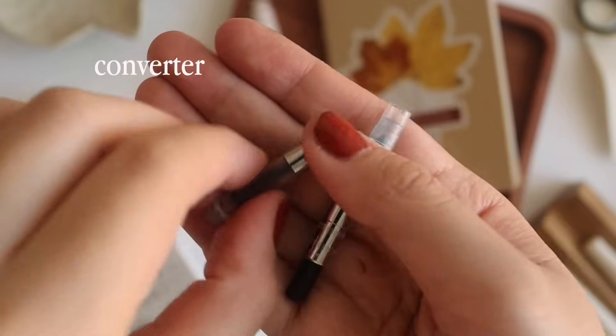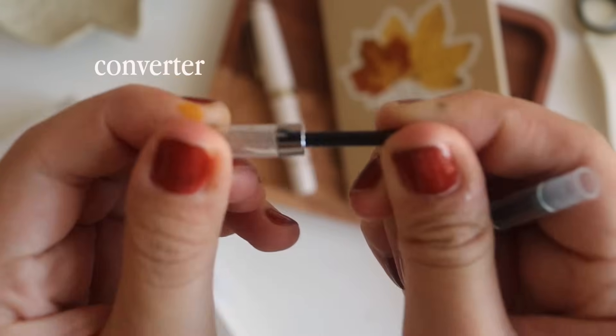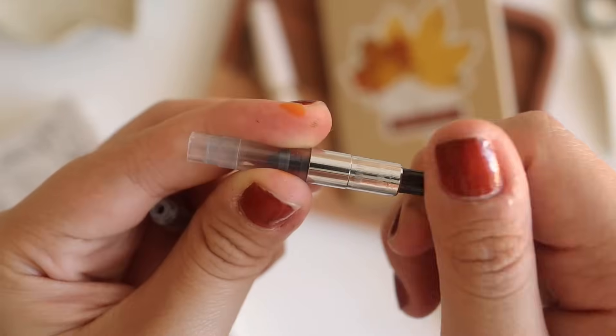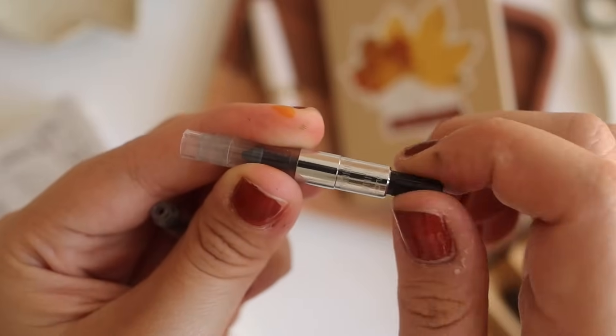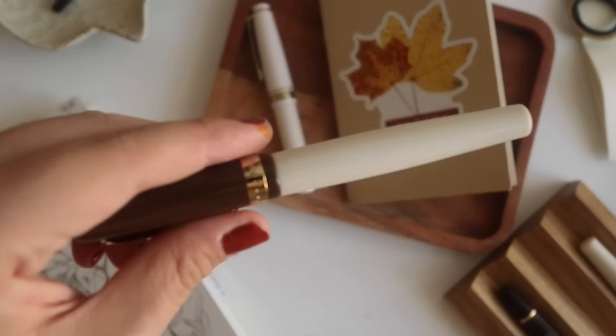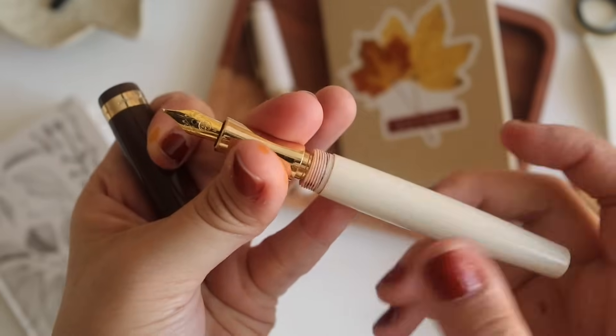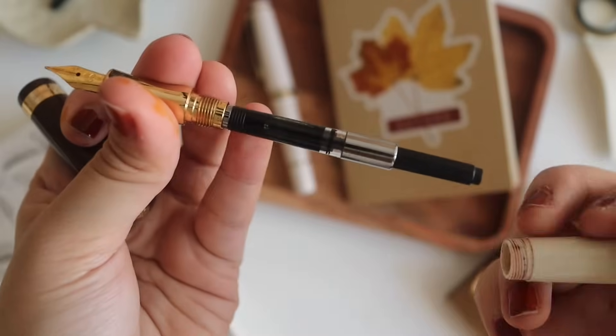The filling mechanism I use most is the converter. The converter is basically what you find inside the pen, and you mostly buy it separately. So every time you go to a shop and buy a pen, have your checklist ready: pen, converter, ink — and make sure the nib writes well. I remember when I was starting out, I was amazed to learn how the converter works to put ink in.